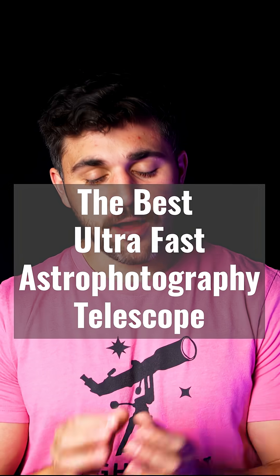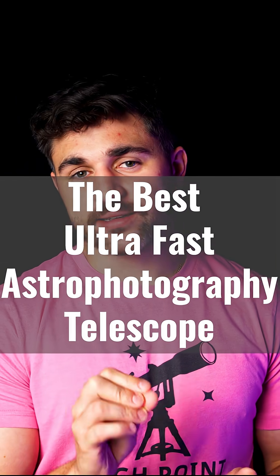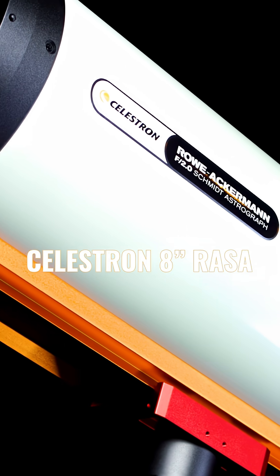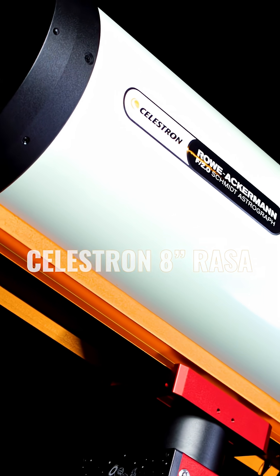Now's the time to introduce the Celestron 8-inch RASA, the best telescope for ultra-fast astrophotography. To put this in perspective, what the Celestron RASA collects in about 30 seconds is similar to what an SCT at F10 would collect in about 10 minutes.